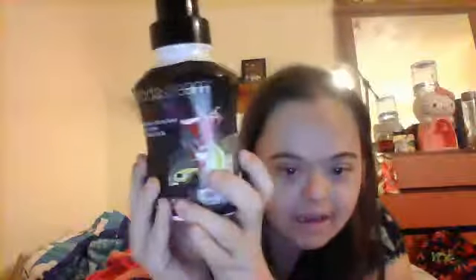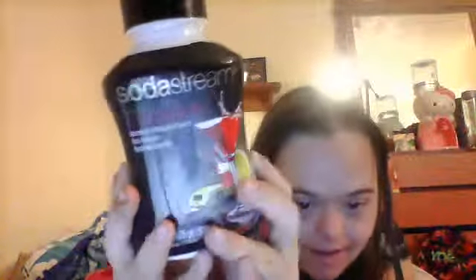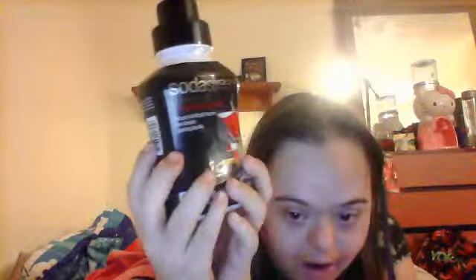I got this one at Walmart, I think, and I love this one by SodaStream. I think you've heard of it — it's like a Margarita mix. This is from the SodaStream company and I love it. It's so good, you gotta try it, it's amazing.